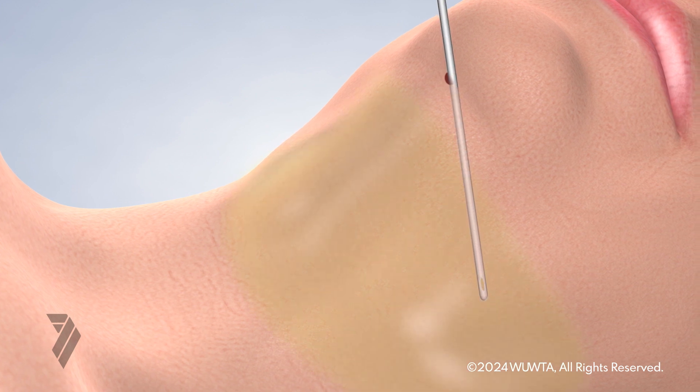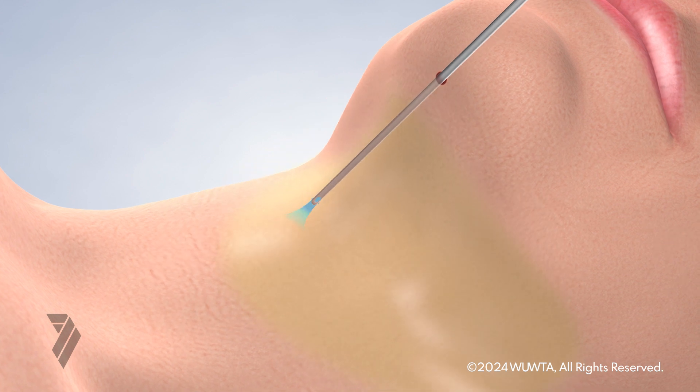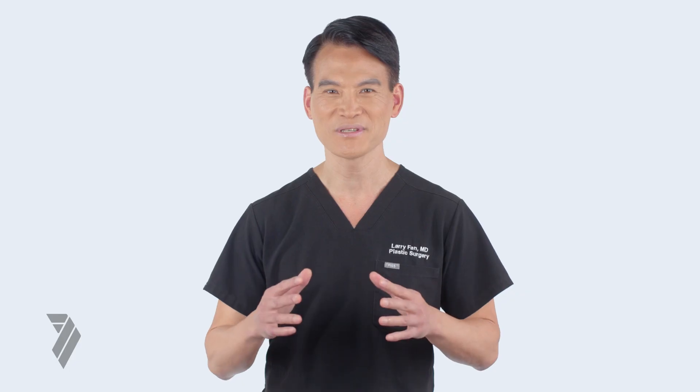A small cannula is introduced through tiny, strategically placed incisions beneath the chin or behind the ears. The cannula breaks up and suctions out unwanted fat, sculpting the neck to desired contours. Neck liposuction may also be combined with tissue tightening procedures to further sculpt and firm the neck.